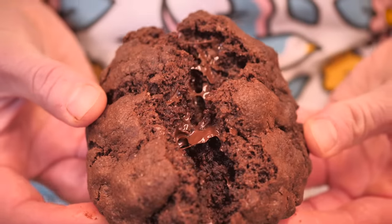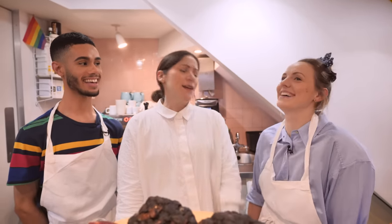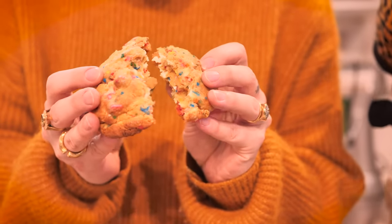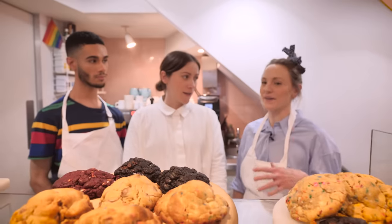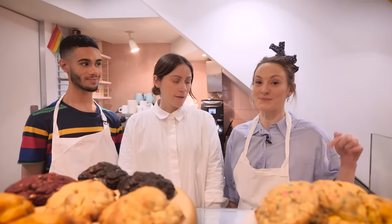After that, Gemma quickly demanded a double chocolate version because you have to have a double chocolate version of your cookie. Then I wanted something a little bit more pizzazz so we went for the birthday cake cookie, which is amazing — it's got that amazing caramelised white chocolate in it as well. You can find links to all of these videos in the description box below.